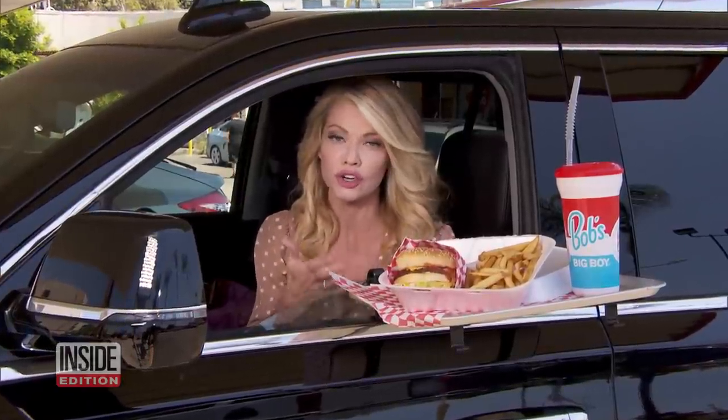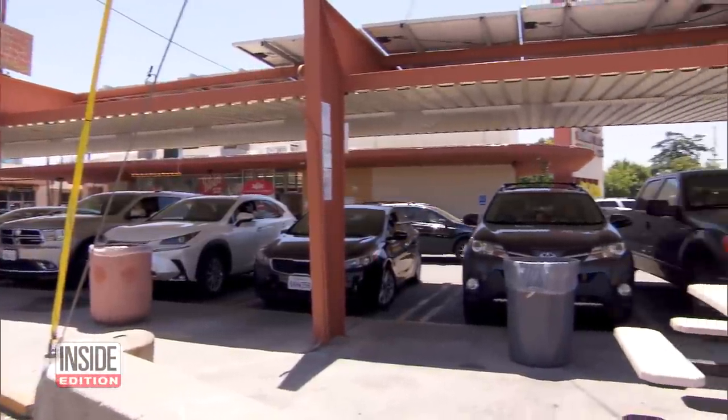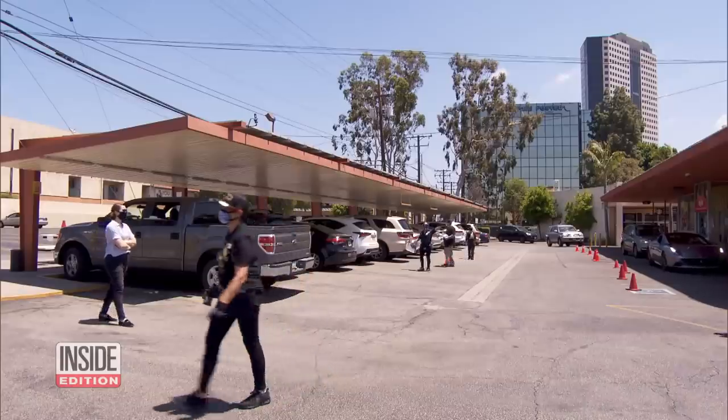By having the food brought to your car, you can stay safe and feel like you went out to a restaurant without ever having to go inside, and thoroughly enjoy that burger and that retro dining experience. Check out the lunch rush at this Bob's Big Boy in Burbank. It's packed.